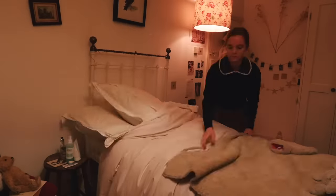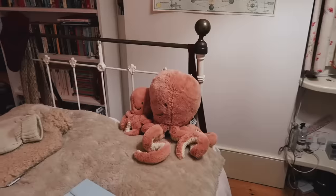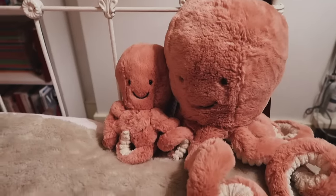Then I will make my bed — I can't start the day without making my bed. And can we for a second please just admire how beautiful these Jellycat octopuses are? Honestly the cutest things ever.